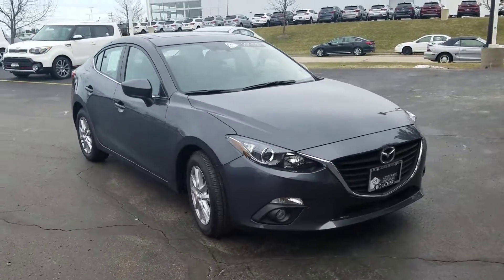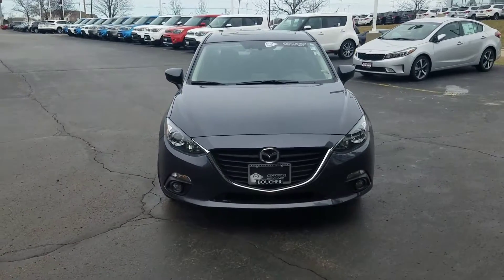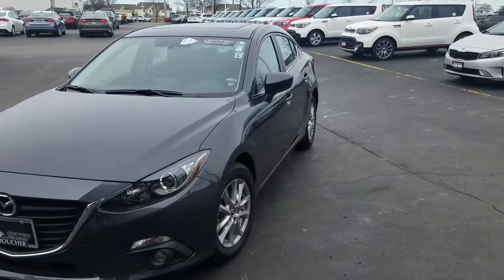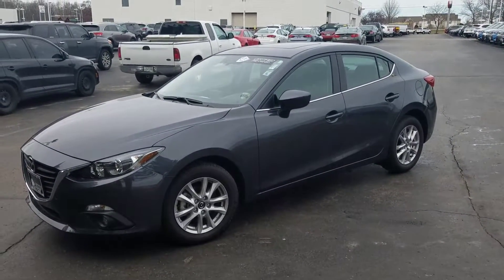This is a Touring so nicely equipped — fog lights, has the Bose and the moonroof package as well. Keyless entry, push-button start.